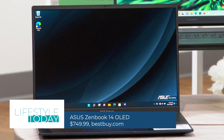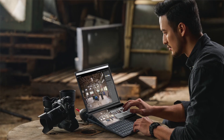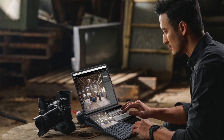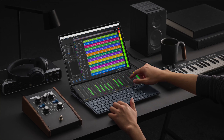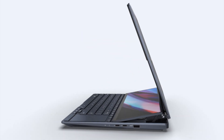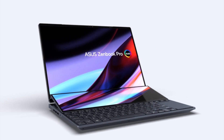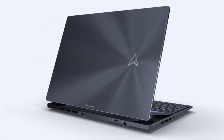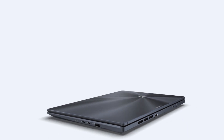Next, we have the Asus ZenBook 14 OLED. This laptop delivers the snappy, responsive performance that creators need and the sheer processing muscle to make light work of demanding tasks, all while weighing under 3 pounds. Its 16 by 10 aspect ratio improves productivity and provides an immersive entertainment experience. Plus, the 180-degree ErgoLift hinge tilts the device's full-size keyboard to make typing easier and more comfortable.